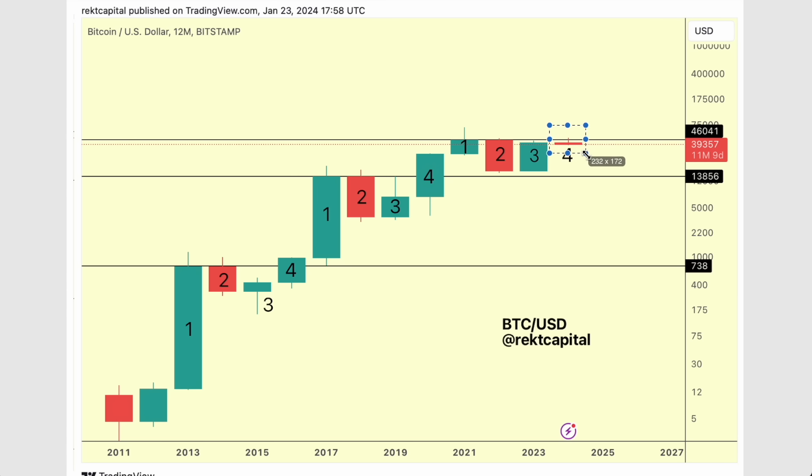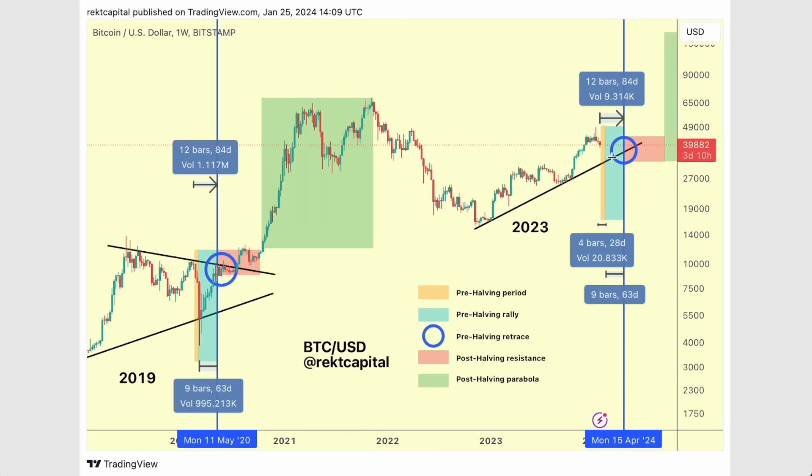The thing about breaking beyond this resistance is that it occurs after the halving. You can see how $13,900 was the four-year cycle resistance, and the halving event is right here. We only break beyond this resistance many months after the halving. In fact, we reject from here after the halving, but we see a weaker rejection — much weaker than the one we saw in 2019, a few years before the halving.